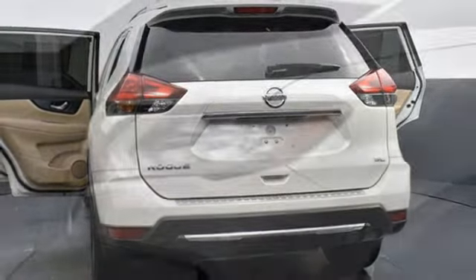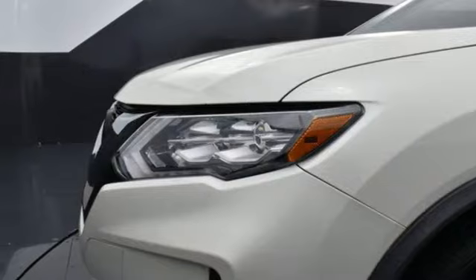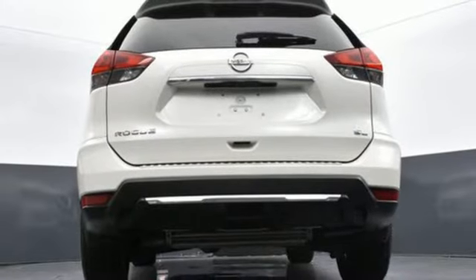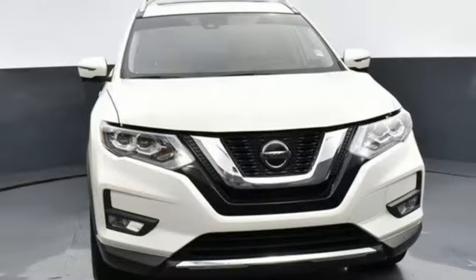Apple CarPlay, Android Auto, Bluetooth wireless audio streaming, hands-free liftgate, memory exterior door mirror settings, and an in-line four-cylinder engine.